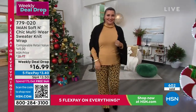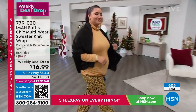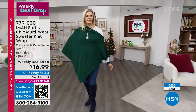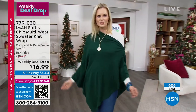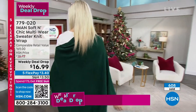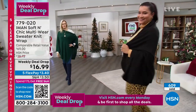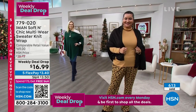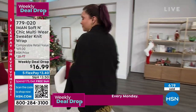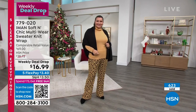These are selling quickly, so go to HSN.com to place your order. Over 600 of these have already been ordered. At $16.99, this is something you can just keep at work — from the conference room to the cocktail hour. It's not a huge investment; you're not spending $69. Today it's $16.99, and our weekly deal drop flex pay is just $3.40 to get it home.